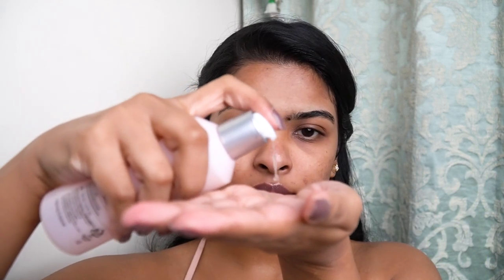Now I will be using a hydrating toner. I've taken the toner two times and I'm going to pat it into my skin, letting it sit for a while. You can also use rose water on your face — toner or rose water, both are hydrating.